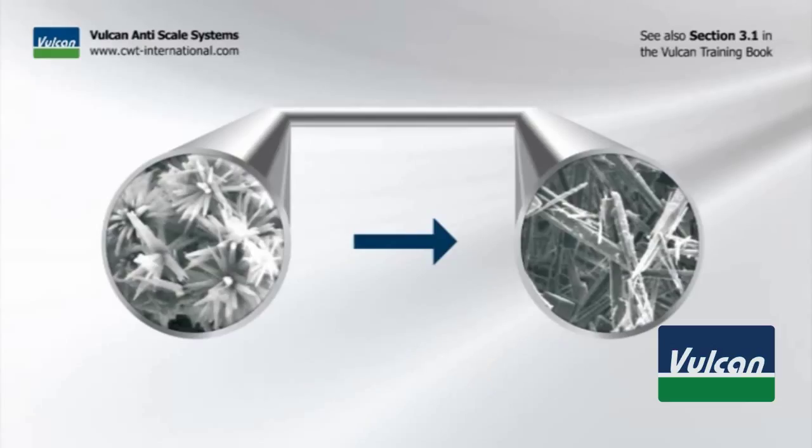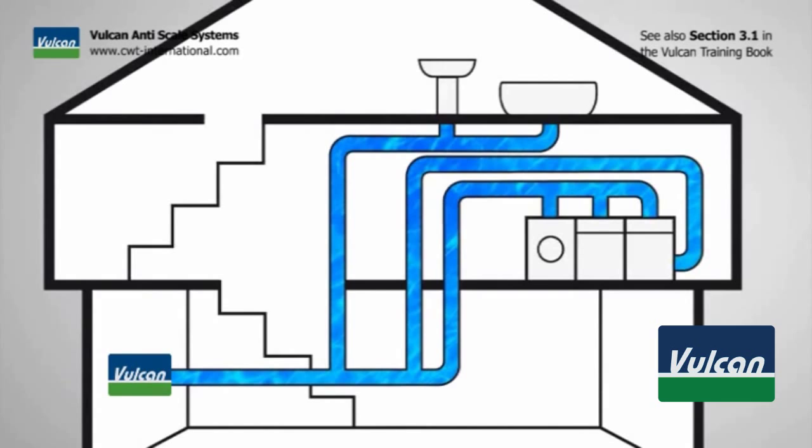The formation of new deposits is stopped. When the Vulcan impulse field has been passed, the water then carries the effect throughout the piping system into the entire building.